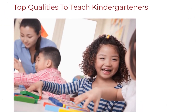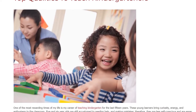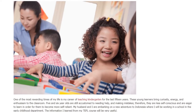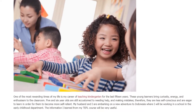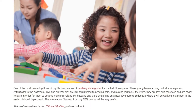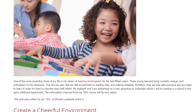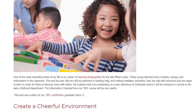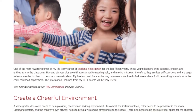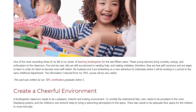One of the most rewarding times of my life is my career of teaching kindergarten for the last 15 years. These young learners bring curiosity, energy, and enthusiasm to the classroom. 5 and 6 year olds are still accustomed to needing help and making mistakes, therefore they are less self-conscious and eager to learn in order to become more self-reliant. My husband and I are embarking on a new adventure to Indonesia where I will be working in a school in the Early Childhood Department. The information I learned from my TEFL course will be very useful.